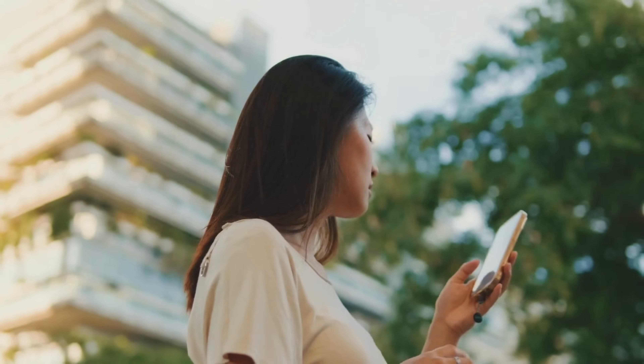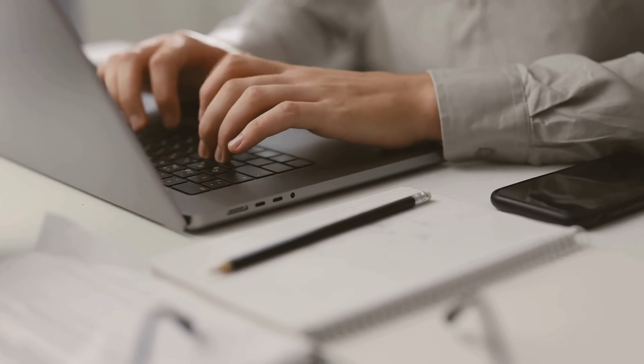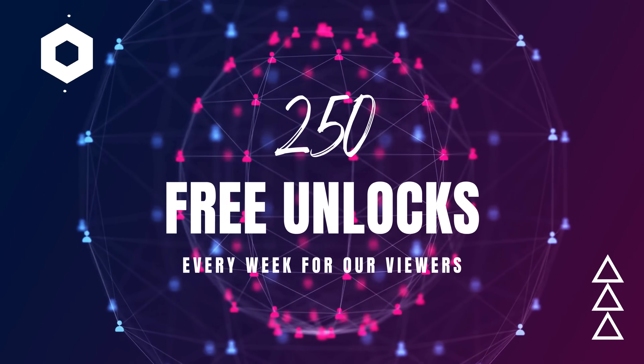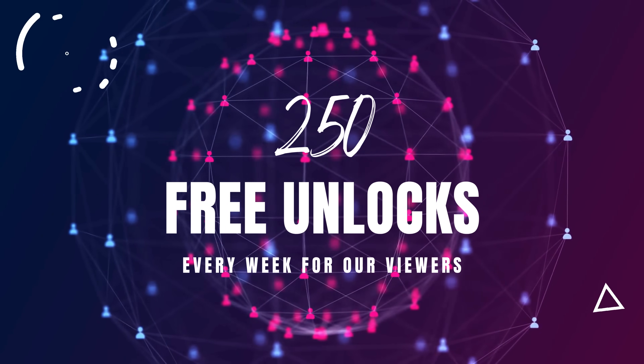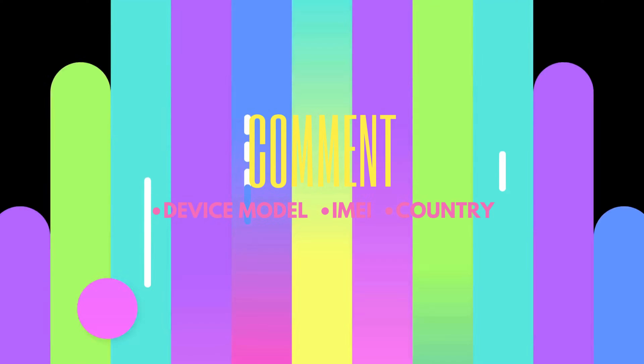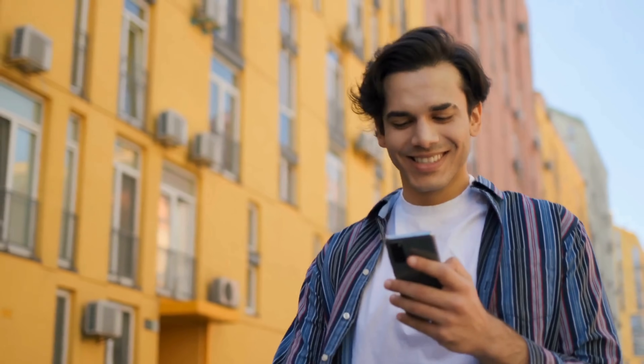You need to know that the unlock services only work in first world countries. If you can't access these services or prefer not to use them, we offer 250 free unlocks every week for our viewers. To enter, just follow these steps: like this video, subscribe to our channel, and comment your device model, IMEI and your country. Once you complete these steps, you're automatically entered into the giveaway. Hope you found this helpful — catch you in the next one.